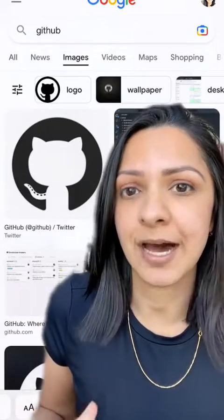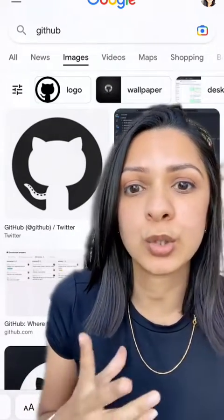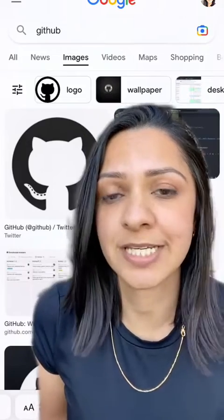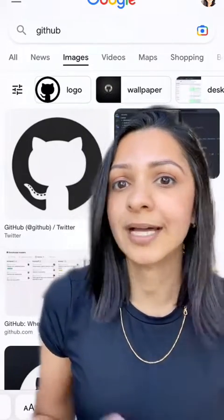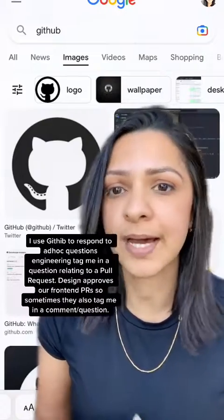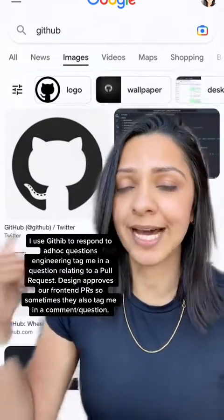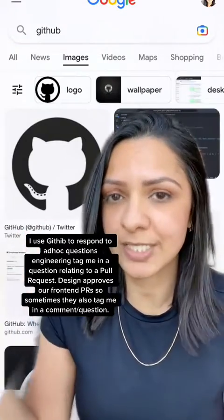Number two is GitHub. GitHub is a code repository collaboration tool. Engineering teams will use GitHub to collaborate on the code that they are writing, get feedback from each other, and use it for versioning. Now, I don't use GitHub all that much, but this is how I use it as a product person.